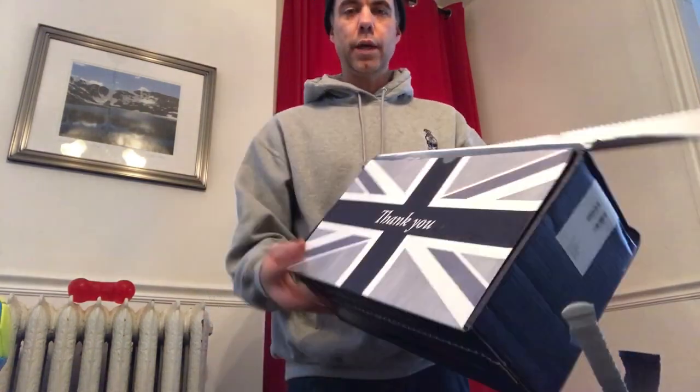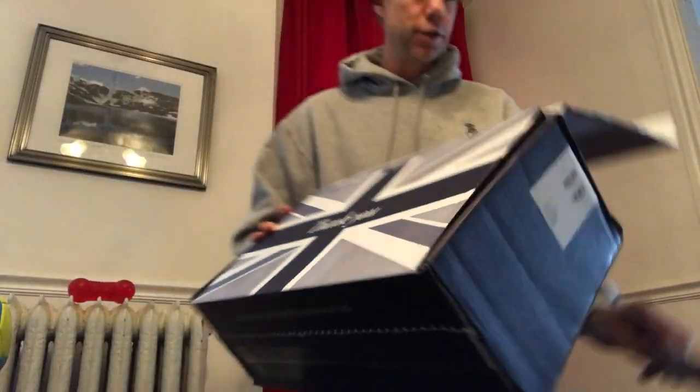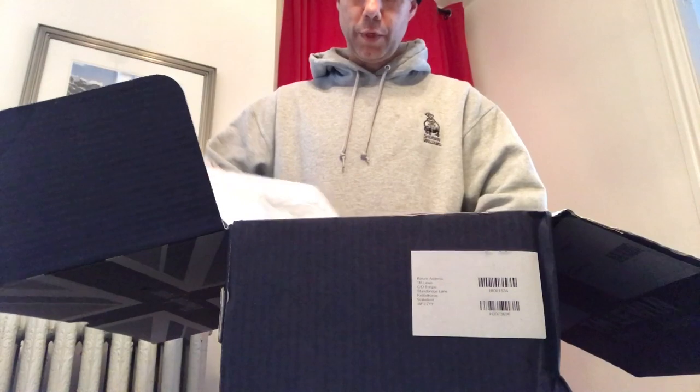Already liking this — the packaging is nice. There's tissue paper wrapping with the company branding on it, which I think is a really cool touch. The lighting isn't the best here but trust me, it's there — I'll show you in a minute.